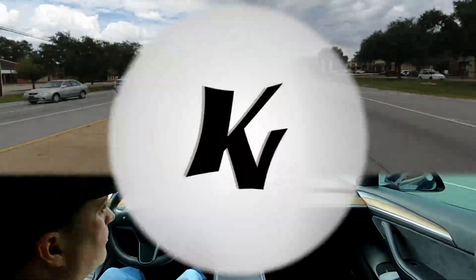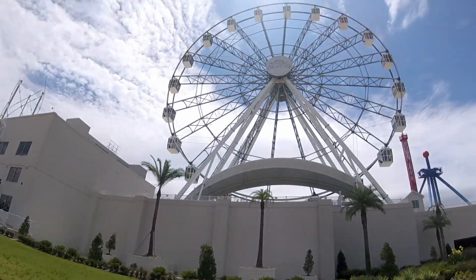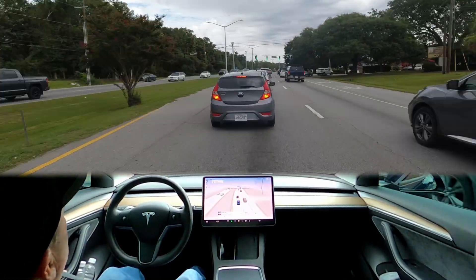Hey, good evening. What's up everyone? Brent here with Kinetic Ventures and today we're testing out something pretty cool. And no, it's not Jimmy Buffett's margarita recipe because we're going to be at Margaritaville. It's an AI script.